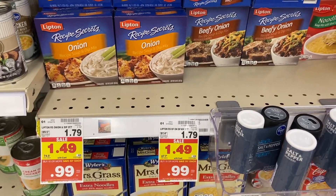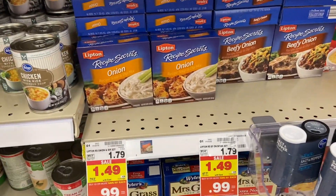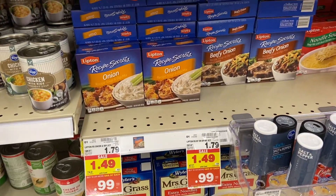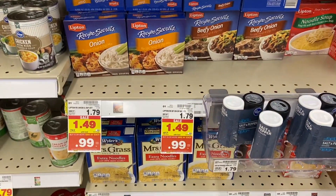This deal got even sweeter — the Lipton Recipe Secrets are 99 cents at mega sale and we have a $1.25 off three Fetch offer, making these just 57 cents each, which is awesome.